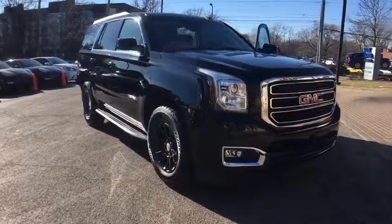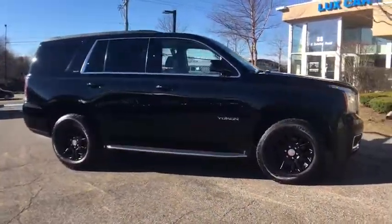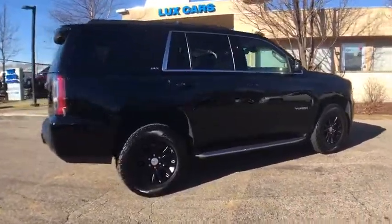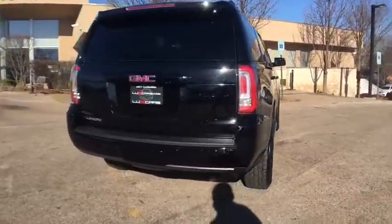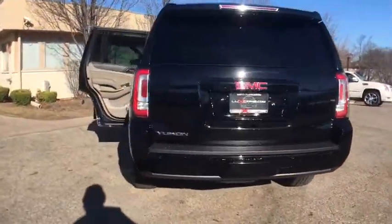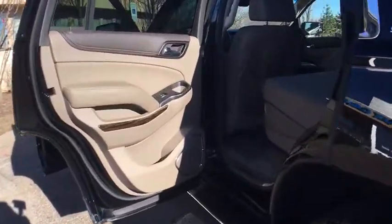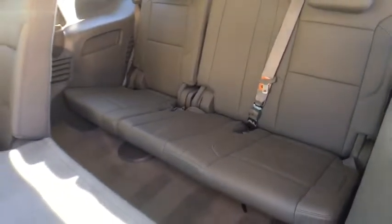Super clean 2015 GMC Yukon SLT 4WD. Navigation and backup camera, heated and ventilated front seats, heated rear seats, Bose sound, SiriusXM satellite radio, rear climate control, lane departure, running boards, park distance control, power lift gate, 18-inch alloy wheels. No accidents.